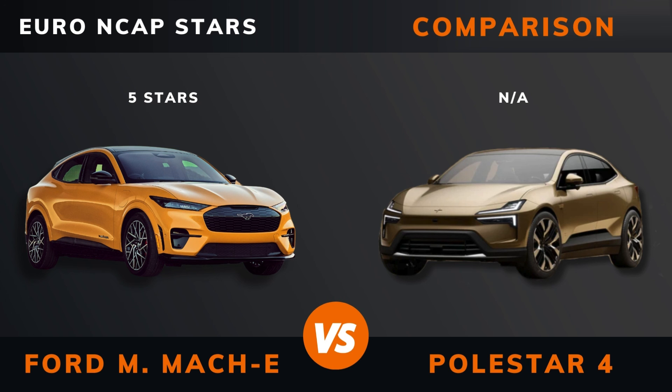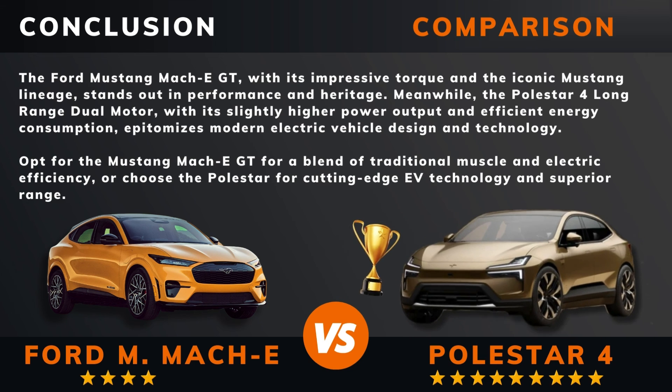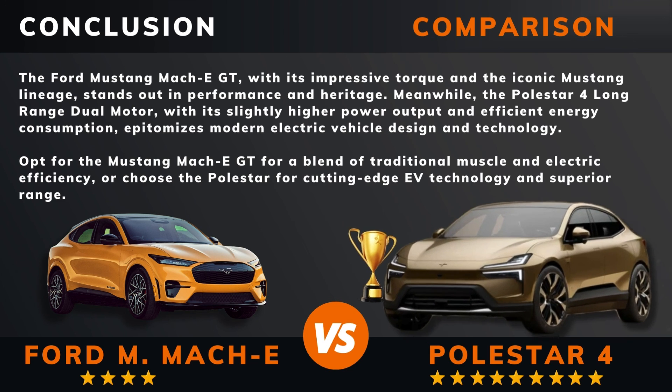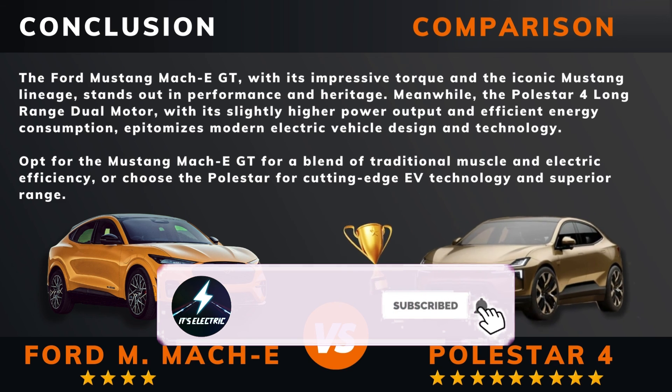So can we draw a conclusion out of all this? So there you have it. Do you agree? Remember, if there are other EVs you want me to compare, please leave a comment under this video. Please hit that like button if you want more videos like this, and remember to subscribe. Thank you for watching.